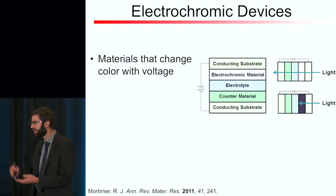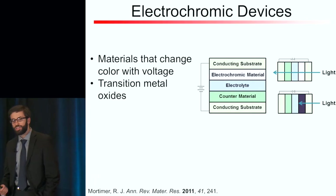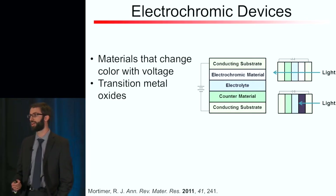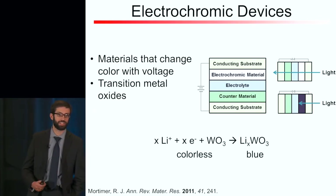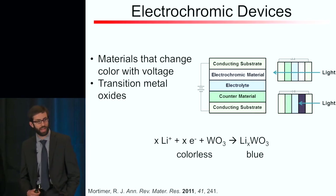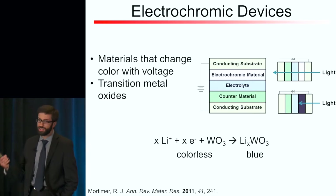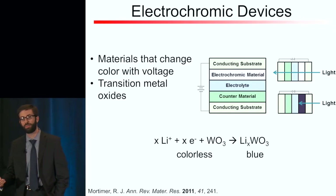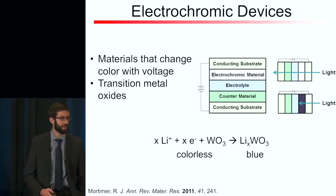There's also an electrolyte in the middle of this device stack that facilitates ion transfer. The most successful electrochromic materials right now are transition metal oxides, and the best of these is tungsten-6 oxide. This is a colorless compound, but when you electrochemically reduce it, it turns deep blue. When this process is accommodated by lithium ions, essentially what you have is a lithium ion battery — the architecture is the same, but with the added feature of a color-changing lithium ion battery.